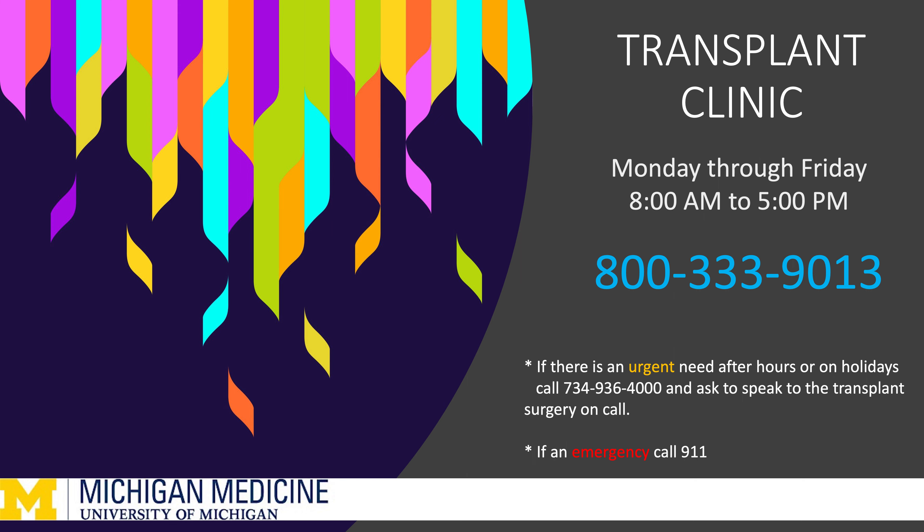You can call the transplant clinic Monday through Friday, 8 a.m. to 5 p.m., at 1-800-333-9013. If you have an urgent need or question after hours or during a holiday, please call the paging line service at 734-936-4000 and ask to speak with transplant surgery on call. If you are having a medical emergency or if you need help immediately, call 9-1-1 or go to your closest emergency department.